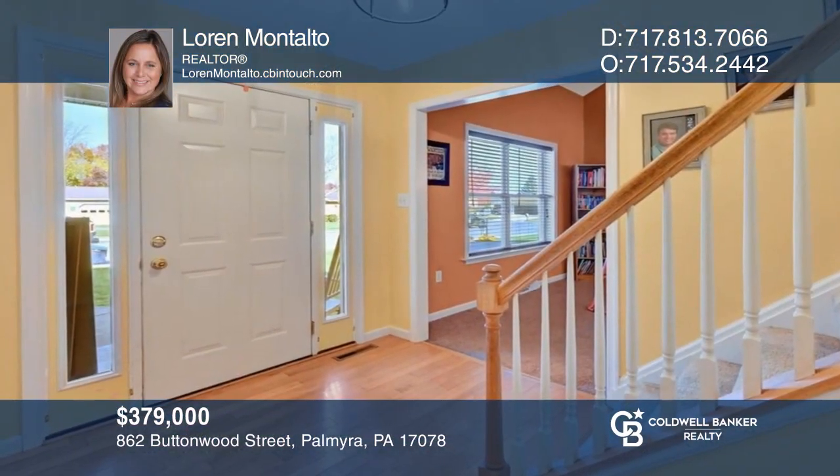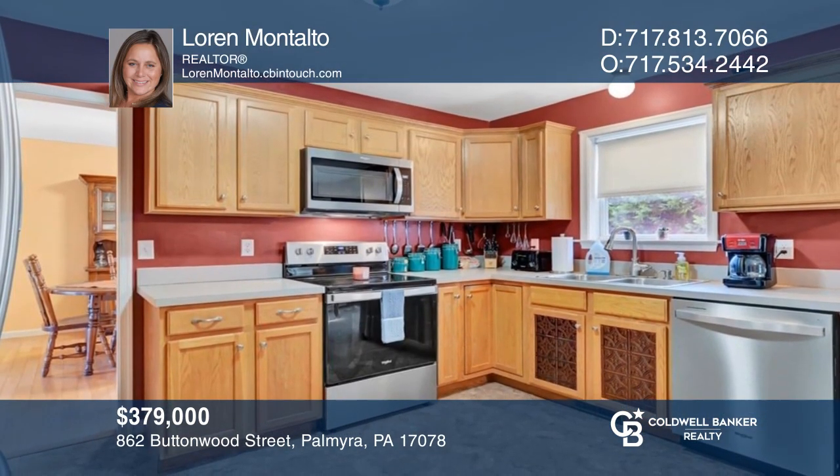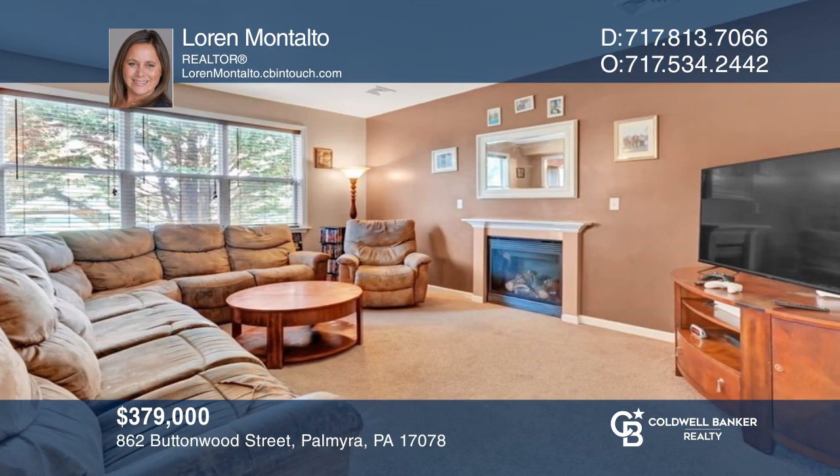862 Buttonwood Street is a beautiful home with an eat-in kitchen and a large sunken family room with a gas fireplace. Lauren Montalto is ready to show you your new home.